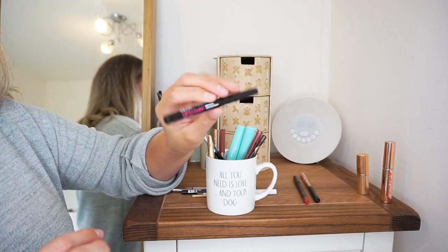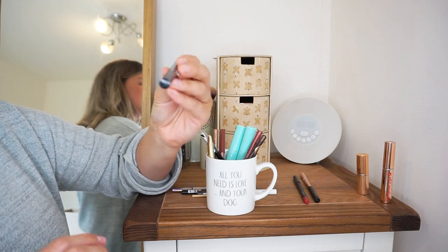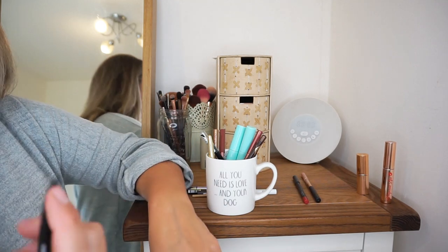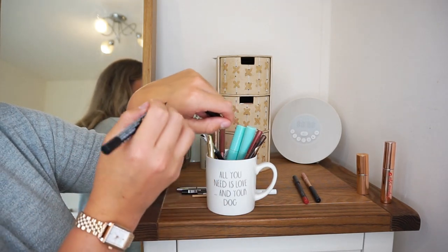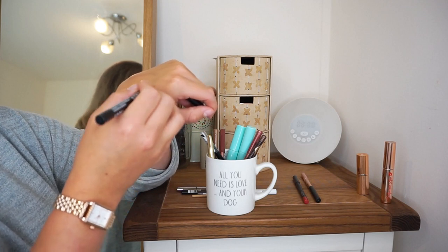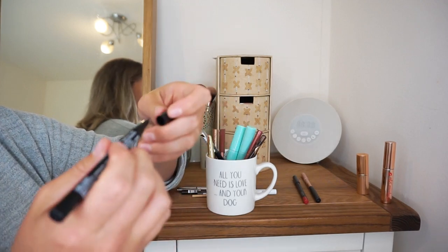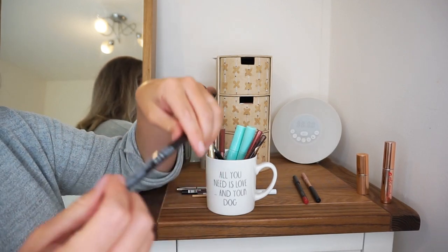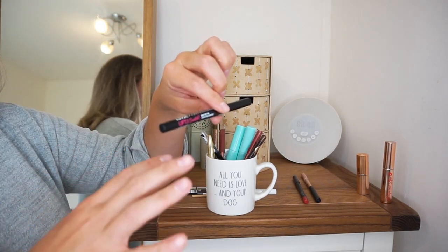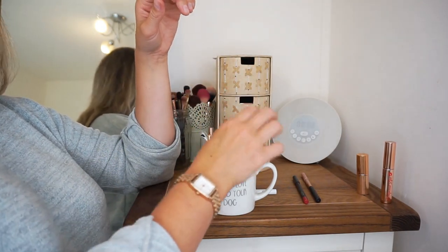This is actually an eyebrow product, and I've spoken about this before on my channel. This is the NYX Professional Makeup Lift and Snatch Brow Tint Pen in the shade Blonde. I rotate which brow product I'm using at any given moment and this one is almost run out. It's a really subtle shade, and when my hair is more blonde after my balayage, I really like this because it just fills in my brows without making them any darker. Really great formula.